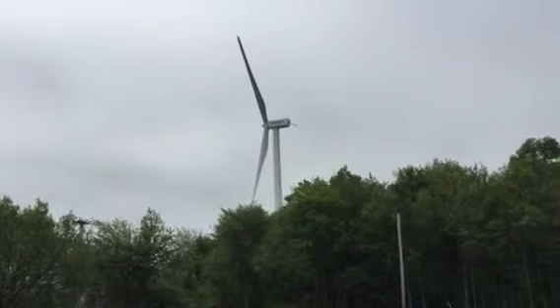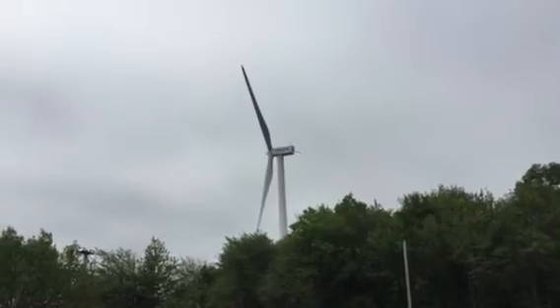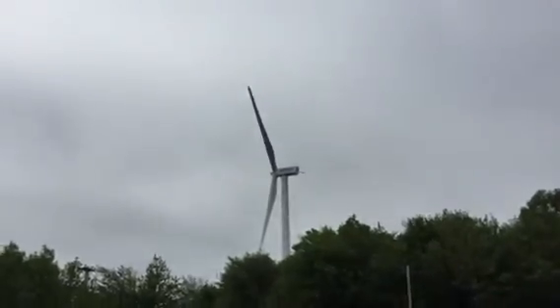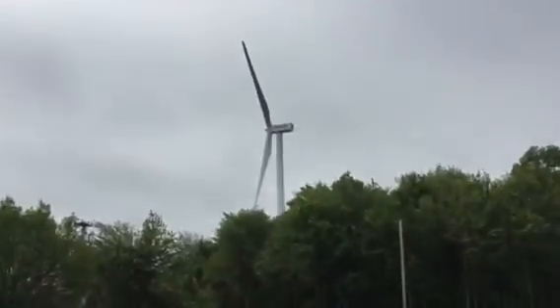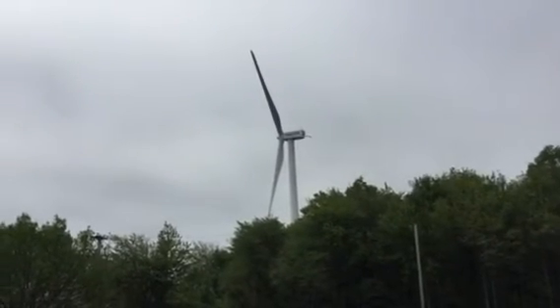This is the Light O'Lear wind turbine, standing at about 415 feet high, or approximately 40 stories from base to tip. The blades are 148 feet long.